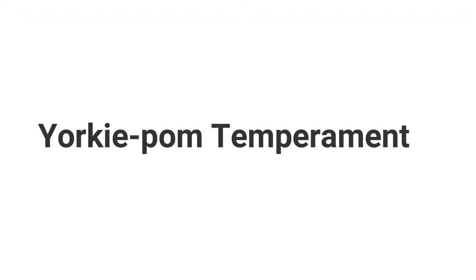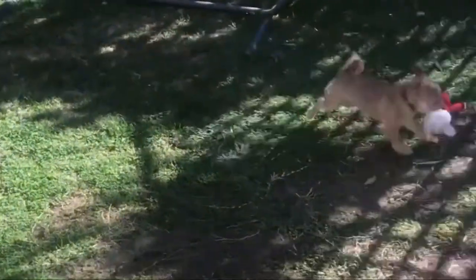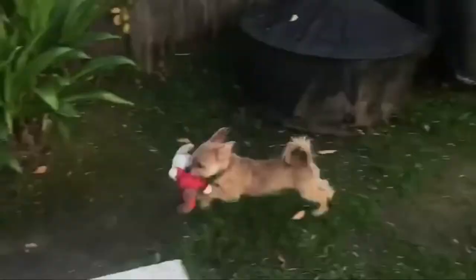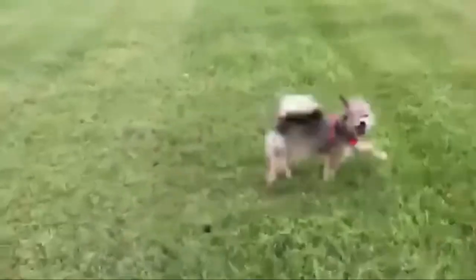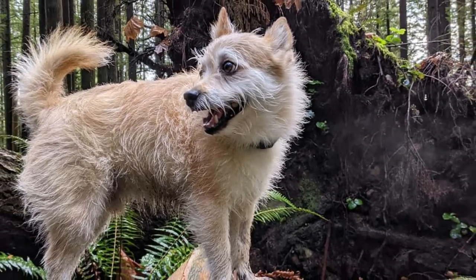Yorkie Pom temperament: The temperament of the Yorkie Pom breed will vary according to breeding, but for the most part these little dogs are friendly and energetic. Pomeranians are particularly friendly and playful, though they can also be a little assertive and willful at times. A Yorkie-Pomeranian mix is a great dog for families with children eight years and older.